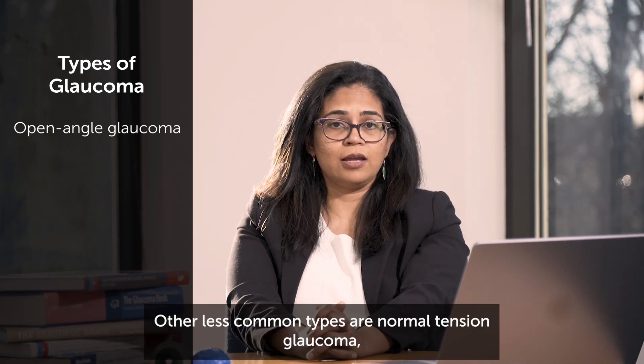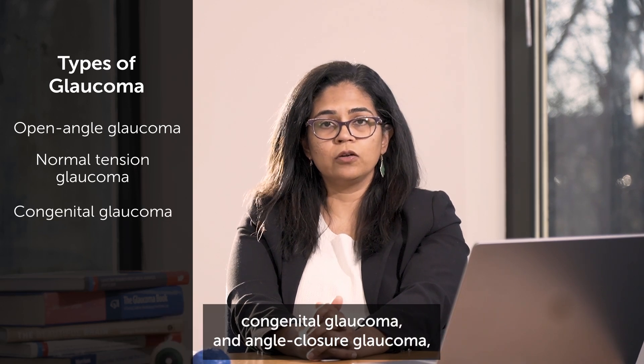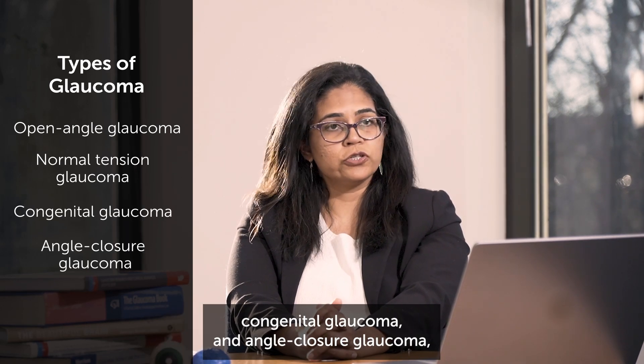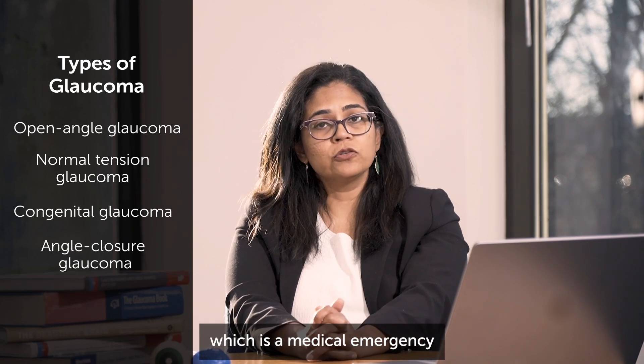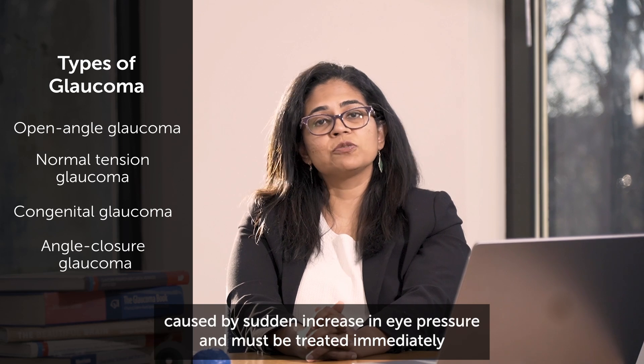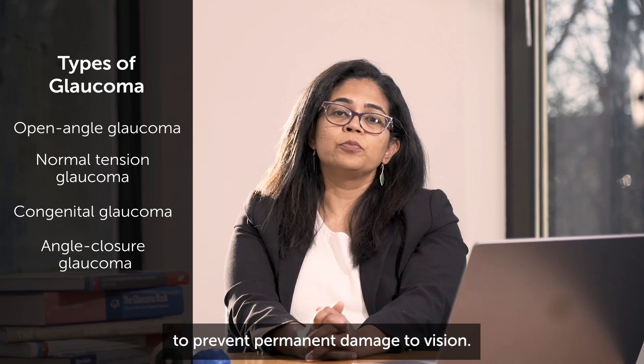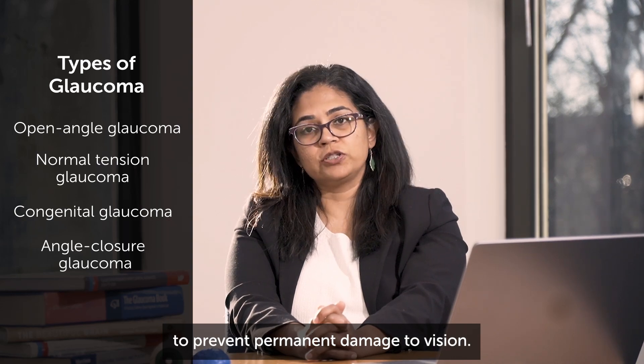Other less common types are normal tension glaucoma, congenital glaucoma, and angle-closure glaucoma. Angle-closure glaucoma is a medical emergency caused by a sudden increase in eye pressure and must be treated immediately to prevent permanent damage to vision.